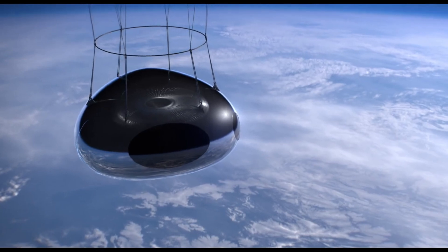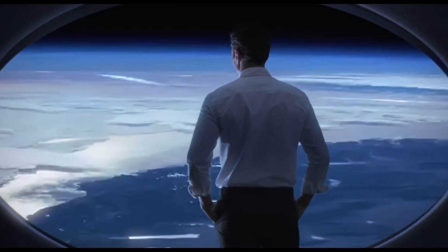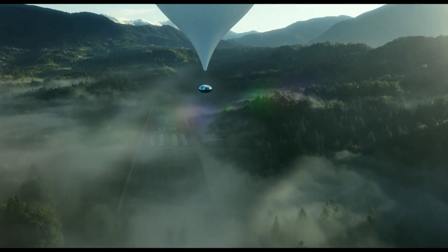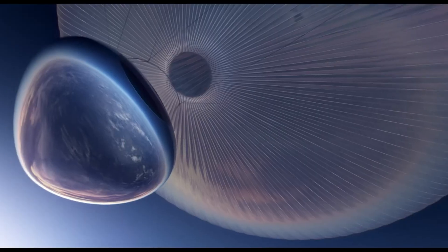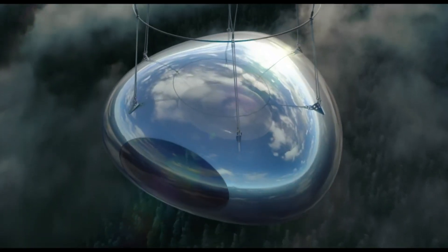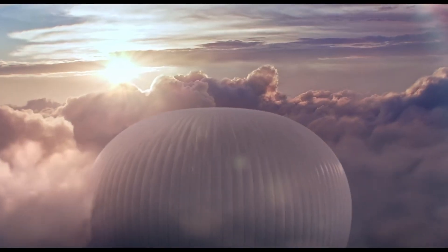This unique adventure is made even more remarkable by Zafalto's commitment to sustainability, utilizing eco-friendly technologies to minimize environmental impact. The smooth ascent allows passengers to fully savor the awe-inspiring transition from Earth's atmosphere to the vastness of space, making the Celeste Zafalto an unforgettable experience that blends the thrill of exploration with 5-star luxury.